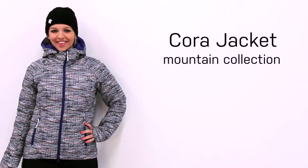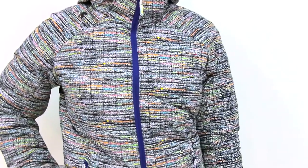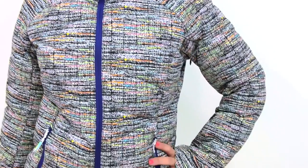The Cora jacket is part of Descent's mountain collection. The mountain collection was created for socially conscious, thrill-seeking adventurers that stay on the forefront of ski culture, trends, and fashions.